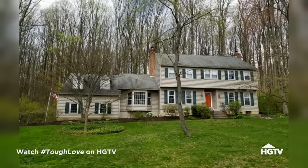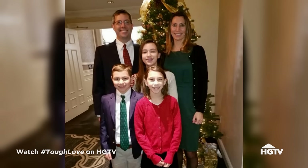Hi, I'm Erica. This is my husband, Kevin. We moved in here seven years ago. At the time, we had three small kids. And now we have three big kids.